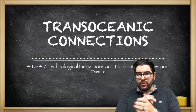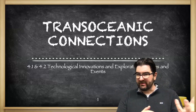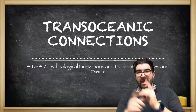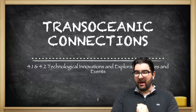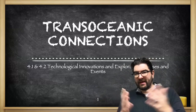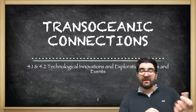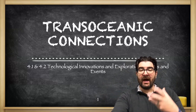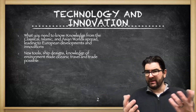Welcome back. We're hopping into a new unit, jumping into trans-oceanic connections. This is 1450 to 1750, as we're going to see Western European nations hopping into the ocean to see what they can find. We're going to begin with the first two sections of the AP World curriculum: technological innovations and explorations, and the causes and events that we see.